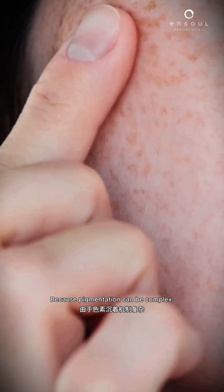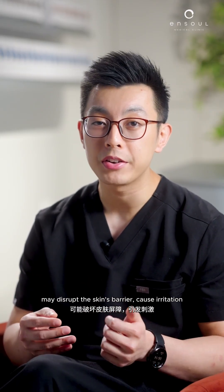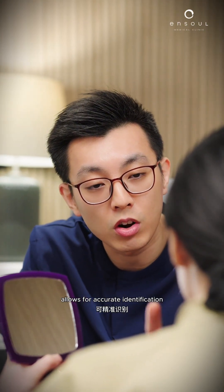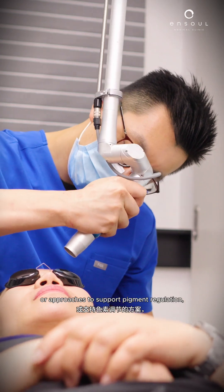Because pigmentation can be complex, a proper assessment is important before starting any form of management. Using unsuitable products or unregulated whitening creams may disrupt the skin's barrier, cause irritation, and sometimes lead to rebound pigmentation. A structured evaluation allows for accurate identification of the underlying cause and selection of appropriate ingredients or approaches to support pigment regulation, barrier repair, and long-term skin stability.